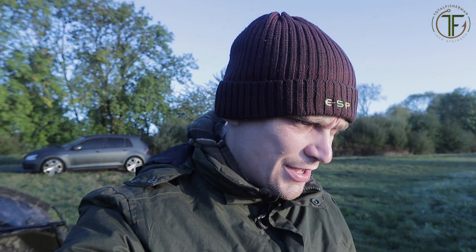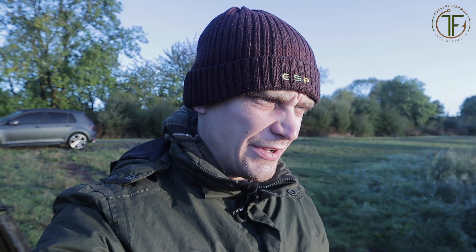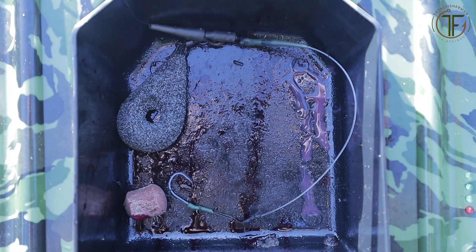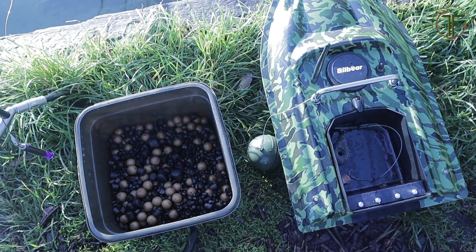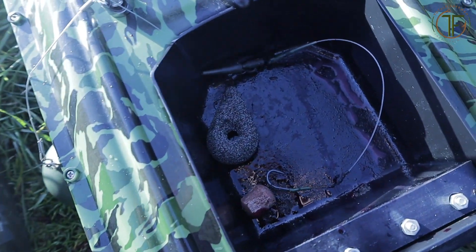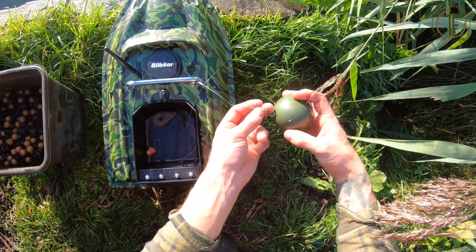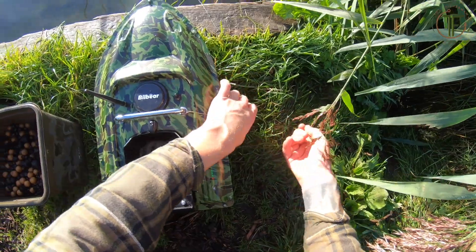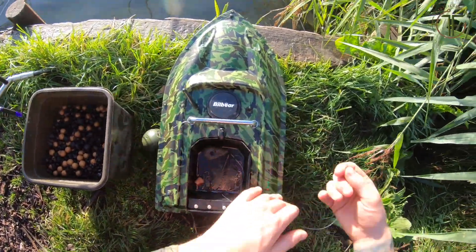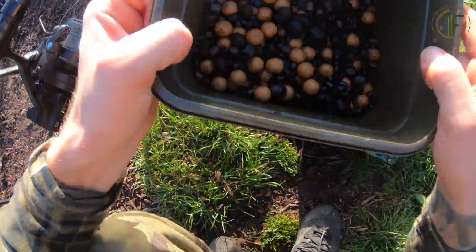Good morning guys. Not a lot to report - it's about half past seven in the morning and I haven't had a bleep since losing that fish. I've set the alarm this morning and all I'm going to do is get the kettle on and re-drop these rods. First things first, I'll pull up the deeper app - I've attached the deeper to the boat just with a simple trace. I'm loading up with the house pellet.